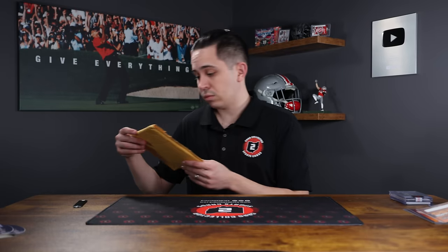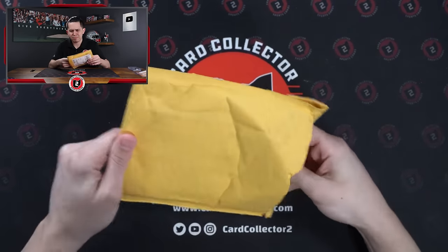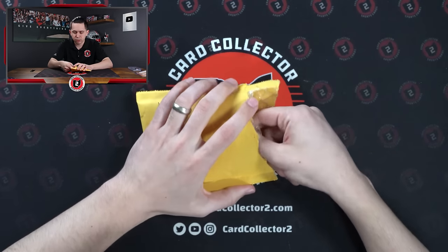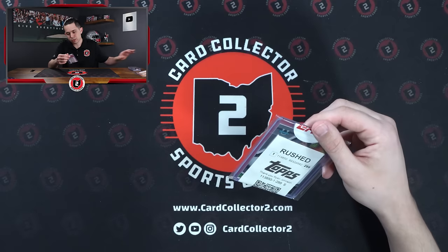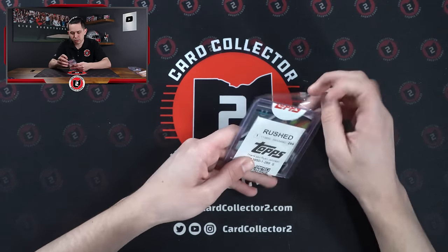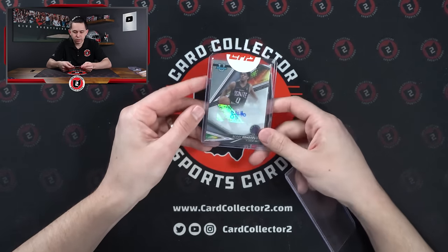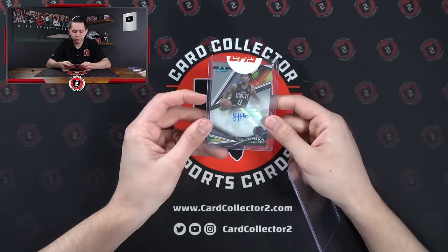Back to back to back redemptions. This one is from Topps — so we had Panini, we had Leaf, we had Topps, all in the same mail day. Not sure we've ever done that. Double padded here, hopefully something good. Bowman University. Looks like Scoot Henderson. Scoot Henderson with the G League Ignite Bowman's Best auto. Unfortunately doesn't have pro uni autos, so kind of take what you can get at this point with Scoot.